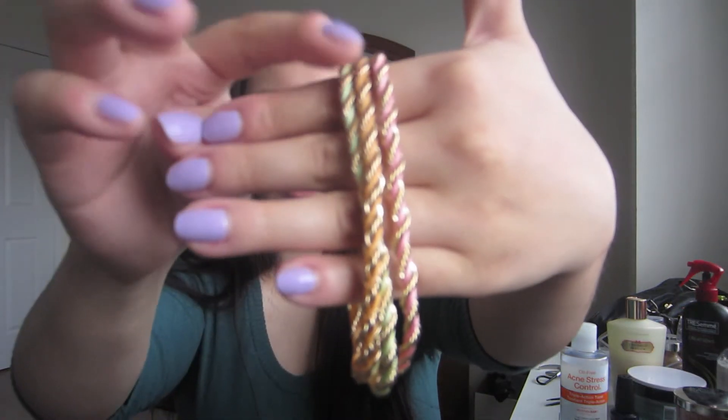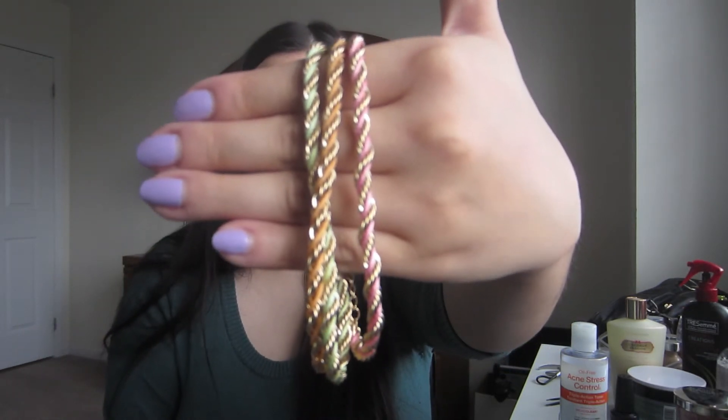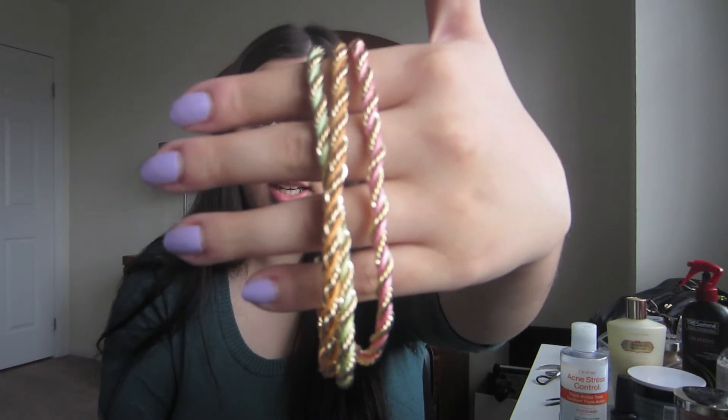The last category in this tag is multicolor. I don't have anything with every single rainbow color, so I chose a jewelry piece — this bracelet. It has green, orange, and pink colors. I love this bracelet, especially for springtime. It goes with anything you wear and it's super cute.